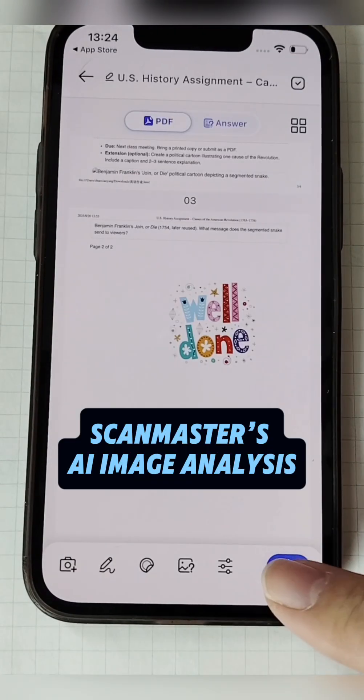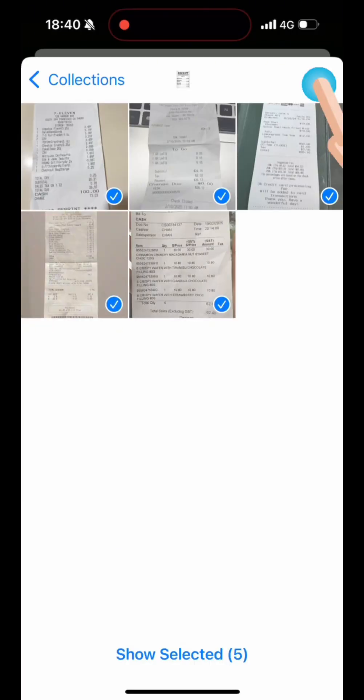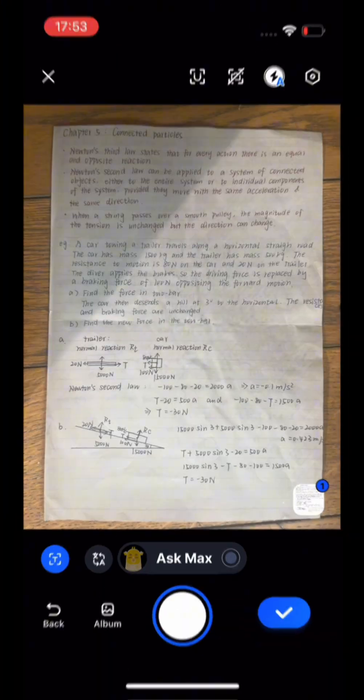And here's the game changer — ScanMaster's AI image analysis. It can extract key information, summarize content, generate tables, translate text, or extract text from images and PDFs. All in seconds.